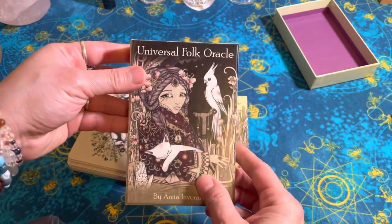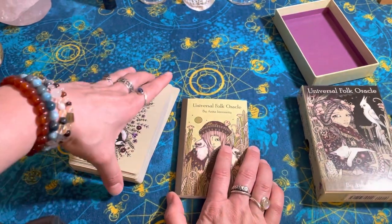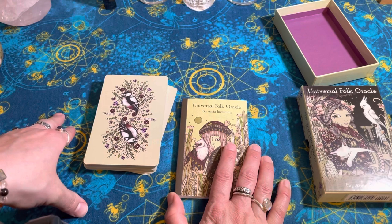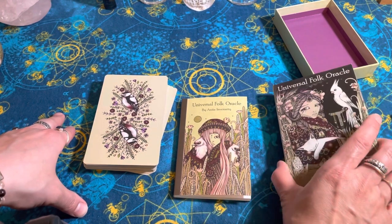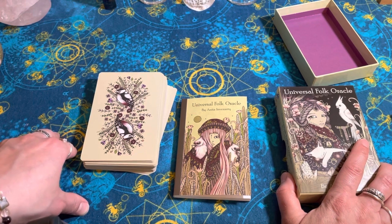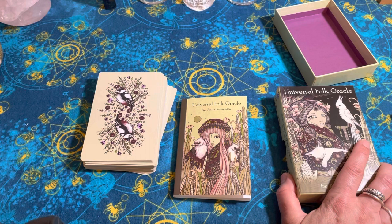So that's it for this Universal Folk Oracle. Like I said, I haven't worked with it yet, but I sense good things working with it. It's well priced. I like the card stock. It's a lovely deck — I recommend you try it. Anyway, my name is Rachel, a radical soul untangled. Thank you so much for watching. Take care, bye.